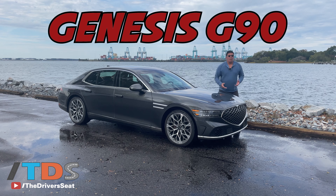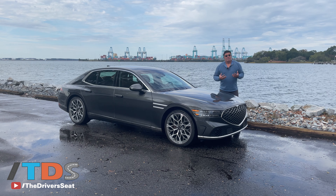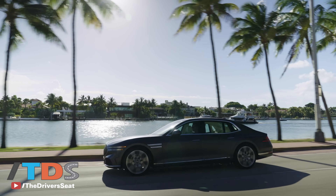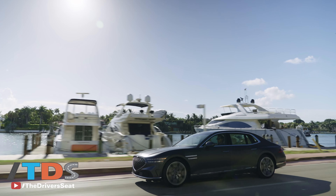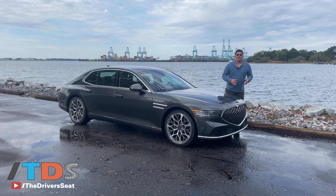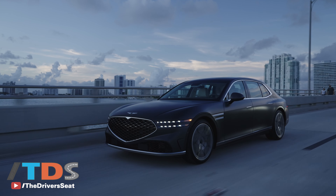Welcome to the Driver's Seat. We're wrapping up a week with this 2023 Genesis G90. This is the flagship sedan for Genesis, which is Hyundai's luxury brand. Under the hood, you have a 3.5-liter turbocharged V6 engine producing 375 horsepower. We're driving the one with the electric motor supercharger, which takes it up to 409 horsepower. Fuel economy is 17-24 for the base model, and 16-23 for the one with the supercharger, which has pretty much been true to form in our experience.